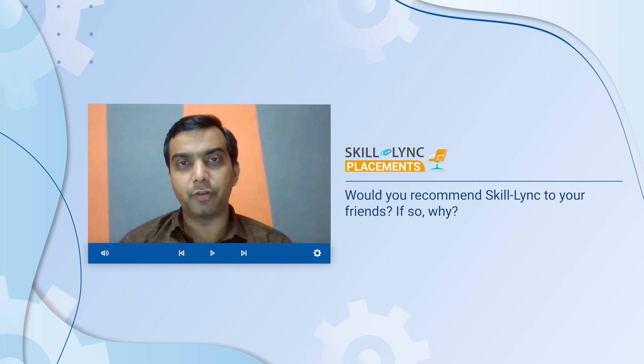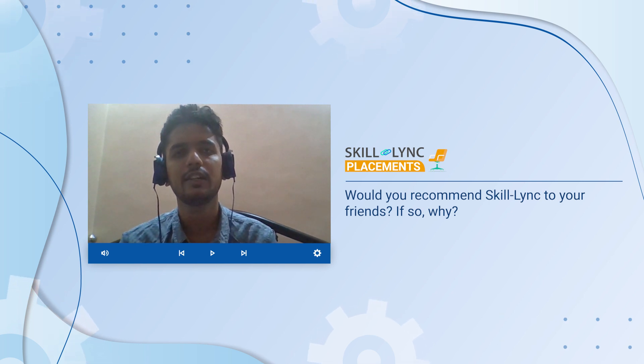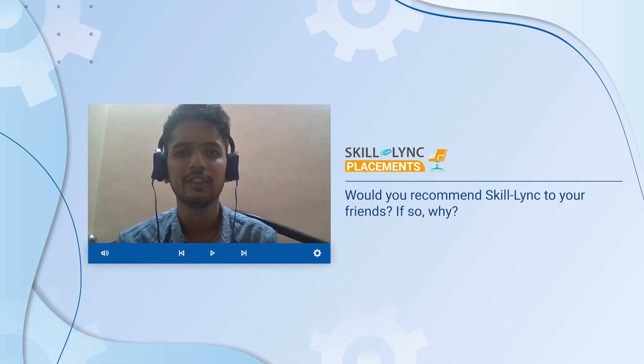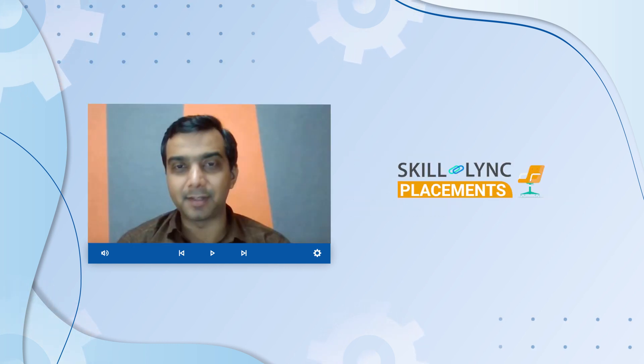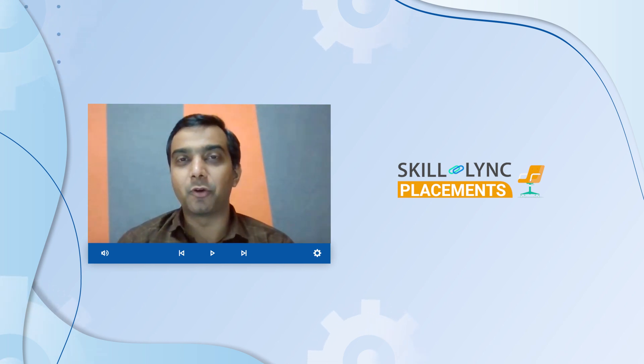Thank you for that. Finally, would you recommend Skilllink to your friends, and if so, why? I'm actually recommending it right now — just yesterday I updated my LinkedIn about my job profile and many of my friends and even people I don't know on LinkedIn are asking how I got the job. So I was recommending Skilllink because of that help. I actually got to land this job because of Skilllink. Thank you so much for your time, Arbaz. We hope you great success in your job and hope you come back to Skilllink to grow further in your career.